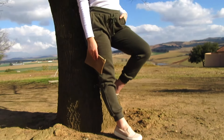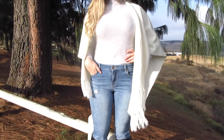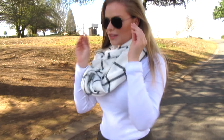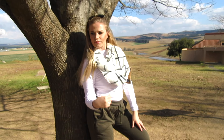Hey everyone and welcome back to another video of mine. This is another outfit inspired video. You guys have been so kind in my last outfit video so I decided to do another one for you. So in today's video I'm sharing with you two comfortable winter outfit ideas. I love to be comfortable during winter but still look cute and stylish.